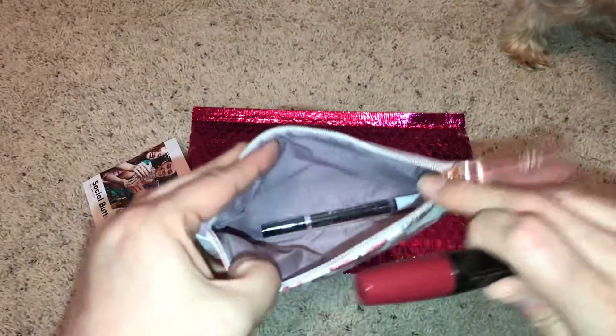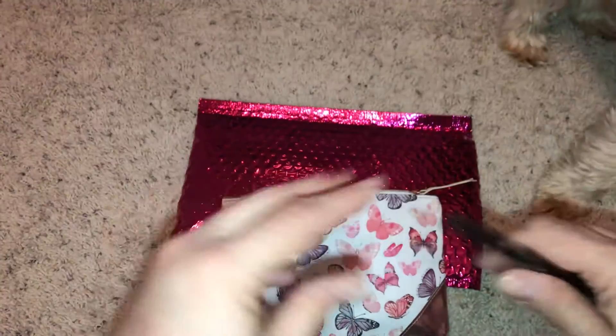Are you getting impatient? Oh, look how pretty the inside is. Do you want the card? You can have the card. Okay, buh-bye.